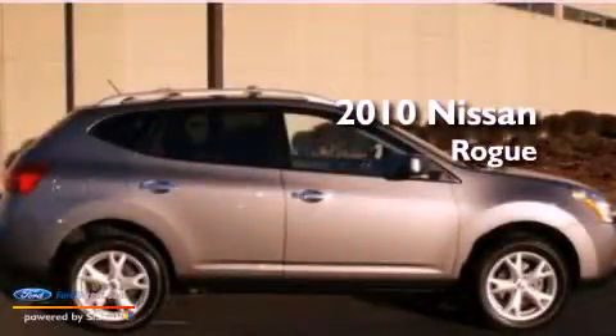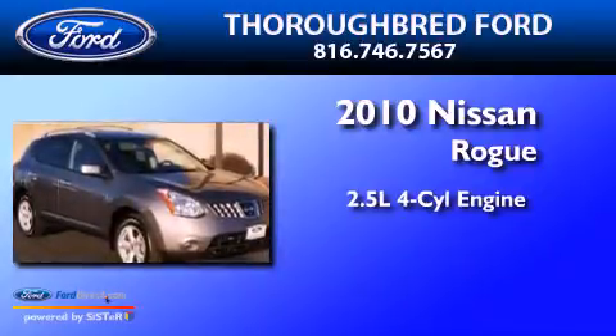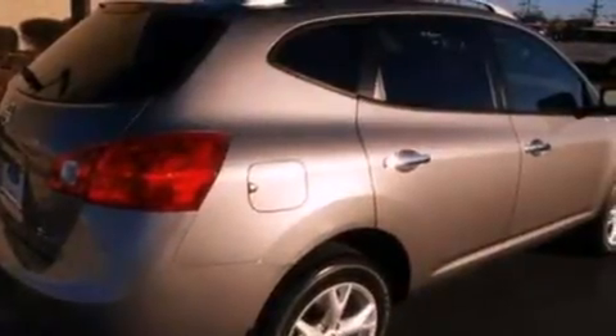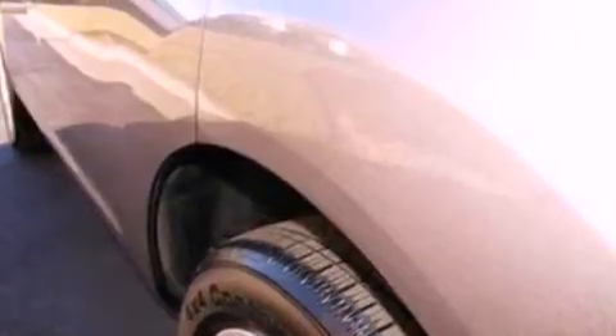This is a 2010 Nissan Rogue. It features a 2.5-liter four-cylinder engine and an automatic transmission. Its top features and packages include the premium package, a multi-link rear suspension, a low tire pressure indicator, traction control and stability control systems, and much more.